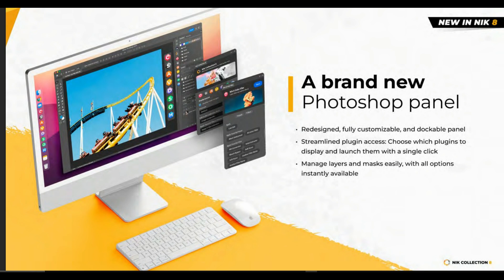You're definitely going to be excited to know that Nick Collection has a brand new Photoshop panel, which is very amazing because the panel is one of the most powerful features for Photoshop, and now we can use Nick Collection for that.